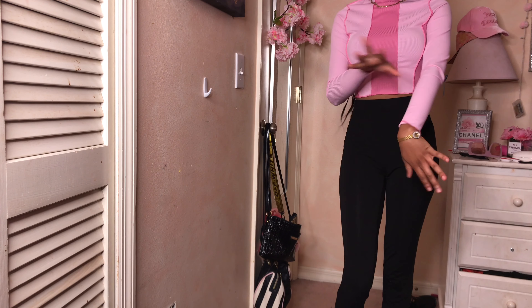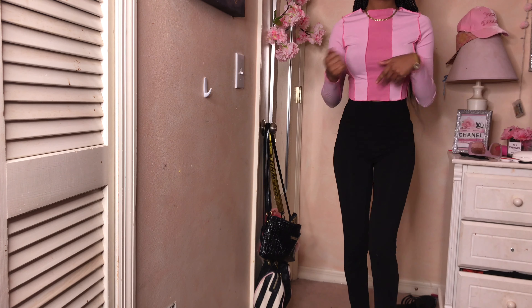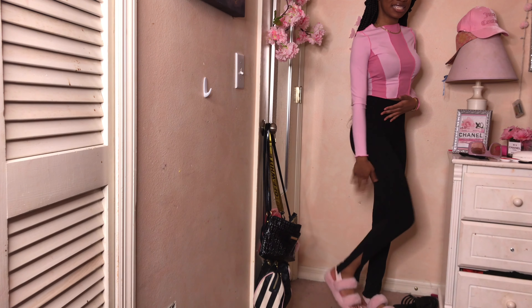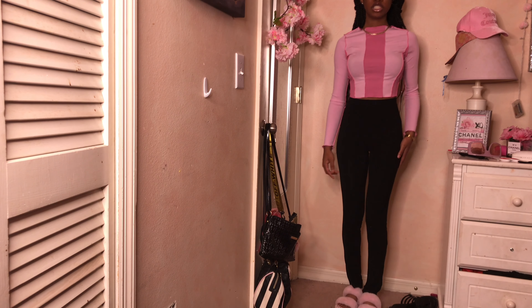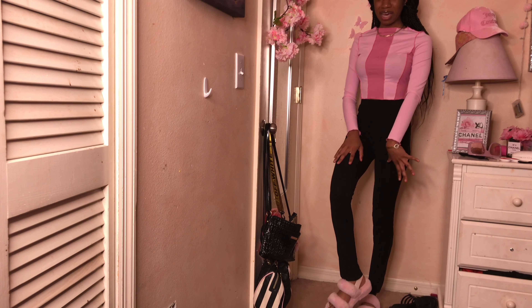Good morning y'all! This is what I'm wearing today. I'm wearing this cute stitched long sleeve shirt from Shein — it's pink, with two different pinks going on, giving what it's supposed to give. I'm also wearing long black leggings with slits at the bottom, also from Shein, and I paired it with these light pink UX slides.